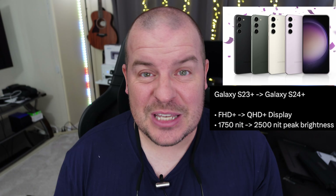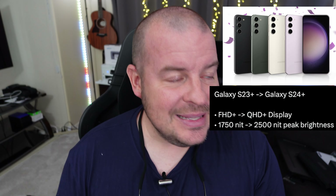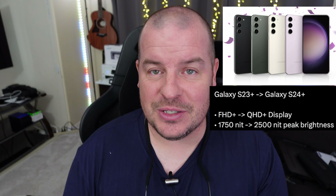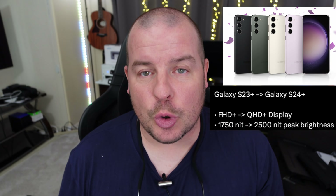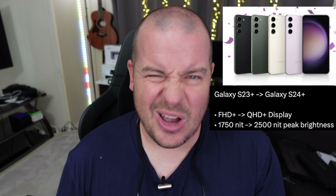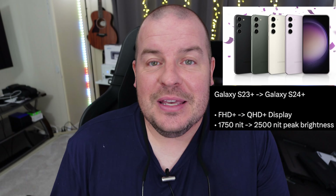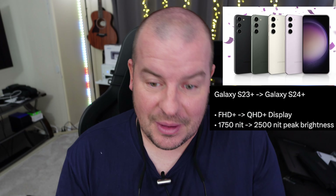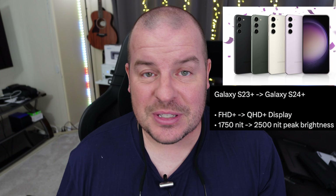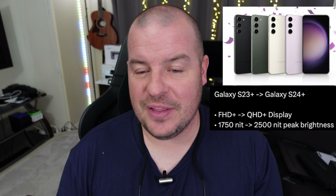This is a big one: 1,750 nits versus 2,500 nits. Much better outdoors viewing now. It's going to be insane how much brighter this is versus the last generation. Outdoors is really where you're going to see it — when you turn that extra brightness feature on in the settings of your phone. I love this because I always want a brighter display. As people get older like myself, needing to see things that are brighter is a major thing. And just seeing your phone outside when it's super sunny out — this is going to be a major addition to that.